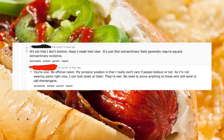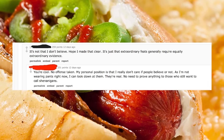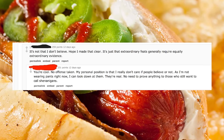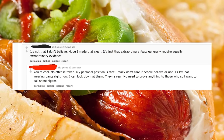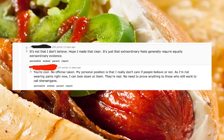'It's not that I don't believe — hope I made that clear. It's just that extraordinary feats generally require equally extraordinary evidence.' DDD replied: 'You're cool, no offense taken. My personal position is that I really don't care if people believe or not. As I'm not wearing pants right now, I can look down at them. They're real. No need to prove anything to those who still want to call shenanigans.' As a content creator, I completely understand the desire to not be treated like a performing monkey, but at the same time, the whole thing was just getting kinda sus.